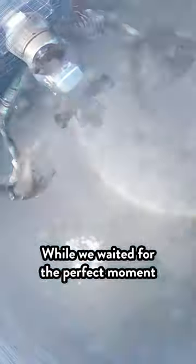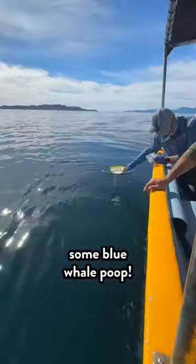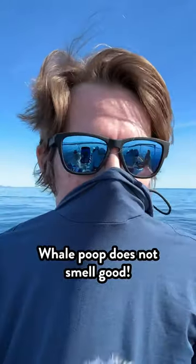While we waited for the perfect moment, we collected petri dishes of whale snot. We even scooped up some blue whale poop. Whale poop does not smell good.